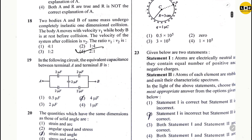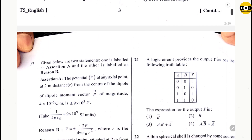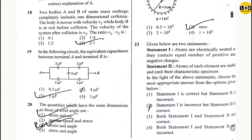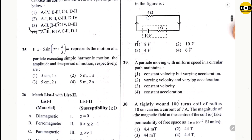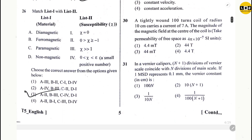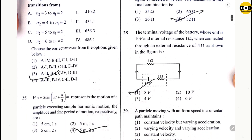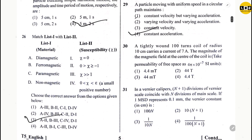Question 19: option 3. Question 20: option 1. Question 21: option 1. Question 22: option 2. Question 23: option 3. Question 24: option 4. Question 25: option 4. Question 26: option 3. Question 27: option 4. Question 28: option 1. Question 29: option 4.